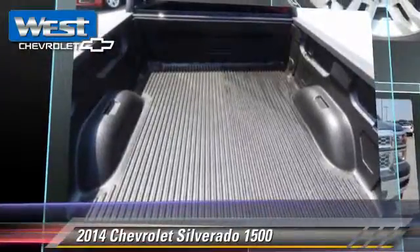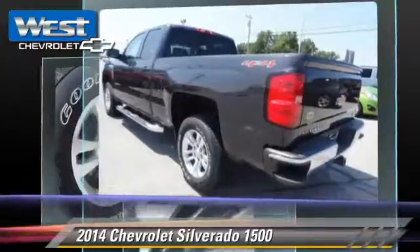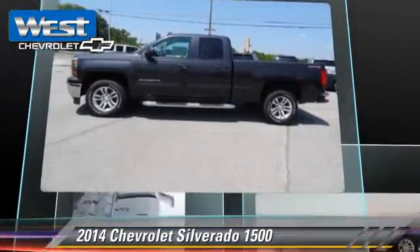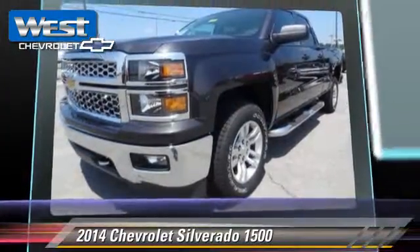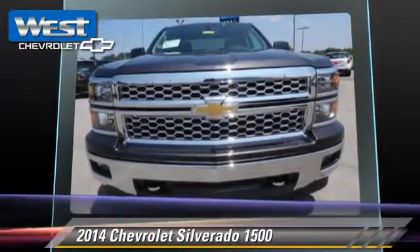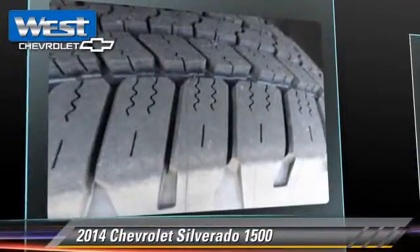This 4-wheel drive pickup truck is well equipped. This Chevrolet features privacy glass, side airbags, and 4-wheel drive. Safety features include traction control, stability control, and 4-wheel ABS.